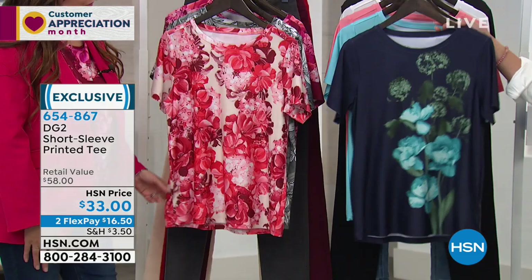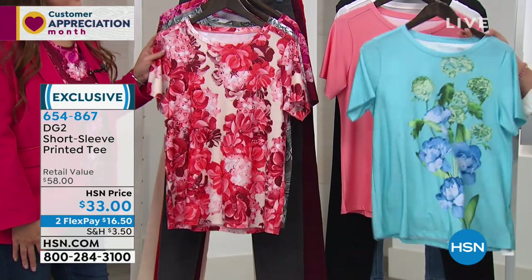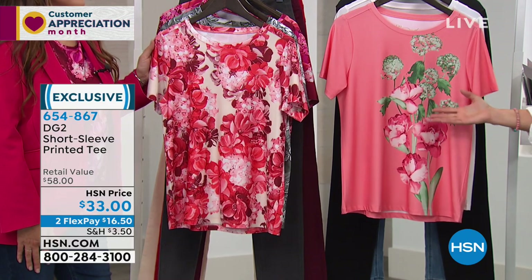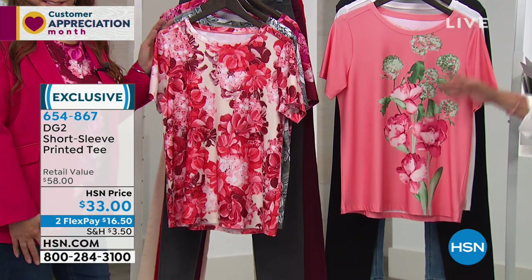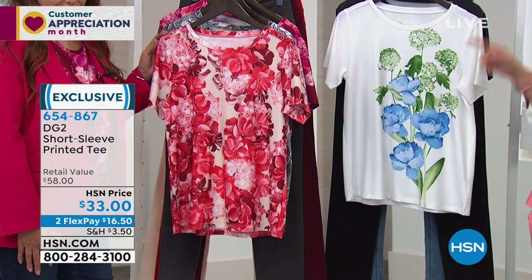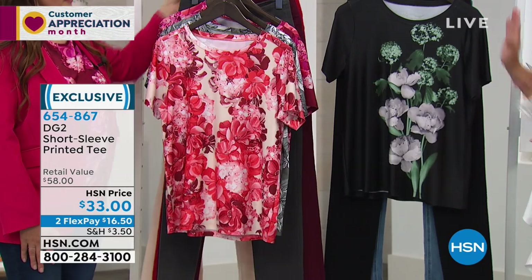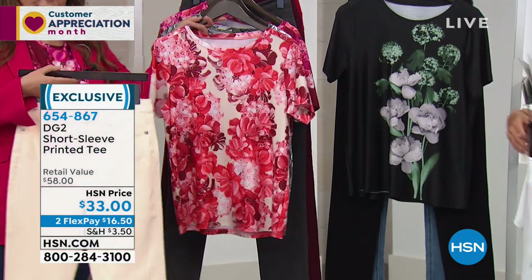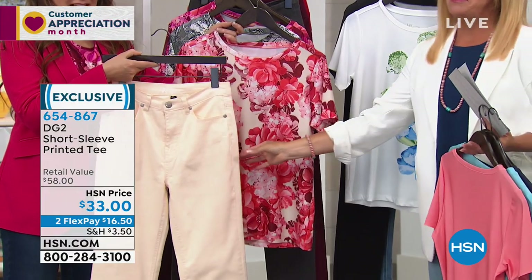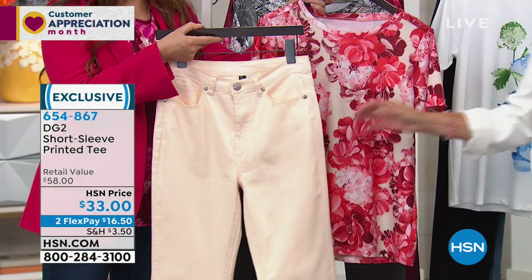Colors: starting with navy, which has a really pretty hydrangea design. Then aqua — love that for spring. Coral: girls, grab as much coral as you can, it looks great on everybody. Then white, which really pops the blues and greens. Then black — all hydrangea designs. On the other side, there's the eggshell. Here are the matching jeans coming up. Never, ever have we ever seen this color before — it's fabulous.